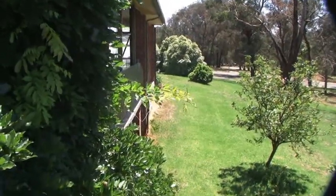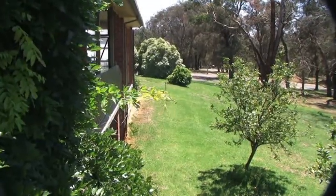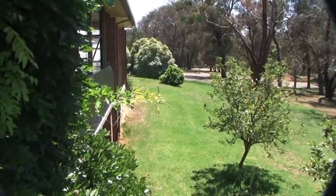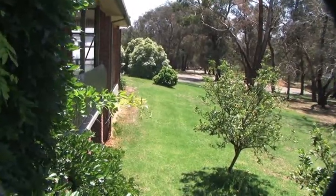Here we are at the site at Eltham. Jim, the caretaker of the Eltham College grounds, lives in this place, and on the end of this building we have our classroom that we'll be able to use as a workshop.